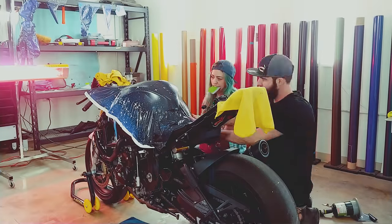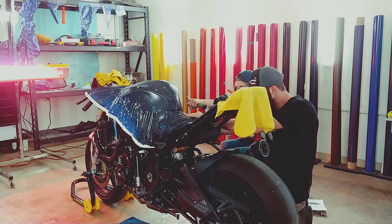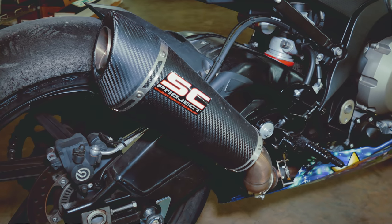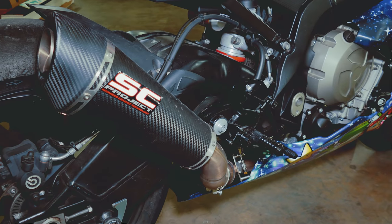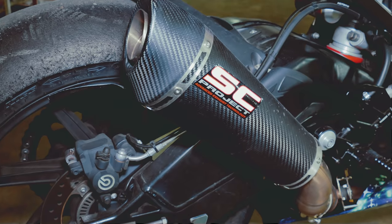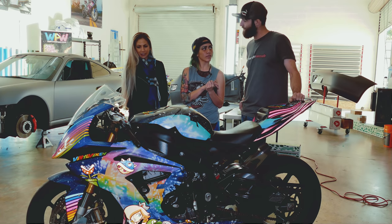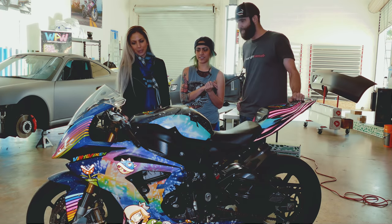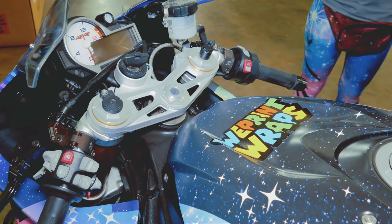I'm sure you've got all sorts of fancy mods to it because that's just how you roll. Not too many. I got the Vortex rear sets on there, which is really nice having a little extra grip, and my SC Project exhaust. It does sound very nice. As well as the brake and clutch levers. Yeah, Todd pointed those out.